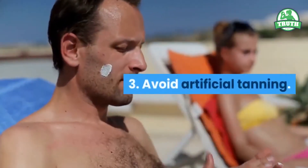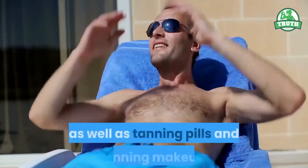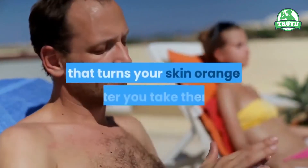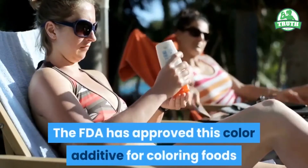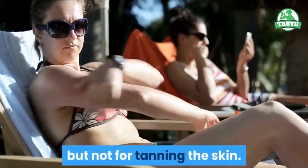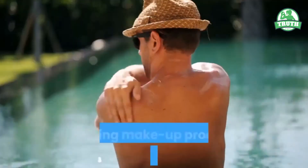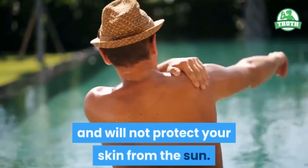3. Avoid artificial tanning. Don't use sunlamps and tanning beds, as well as tanning pills and tanning makeup. Tanning pills have a color additive that turns your skin orange after you take them. The FDA has approved this color additive for coloring foods but not for tanning the skin. The large amount of color additive in tanning pills may be harmful. Tanning makeup products are not suntan lotions and will not protect your skin from the sun.